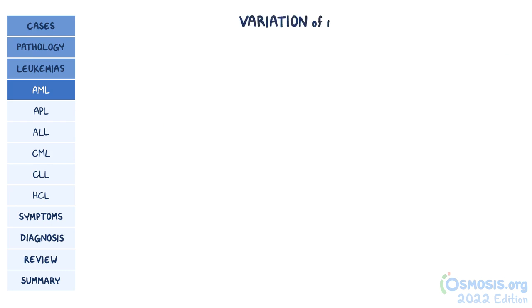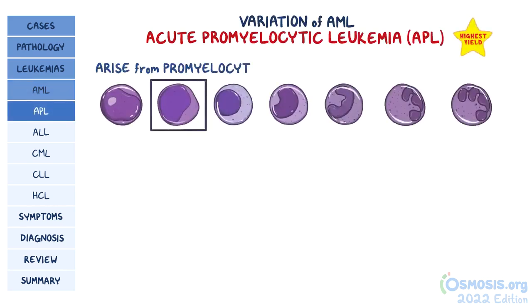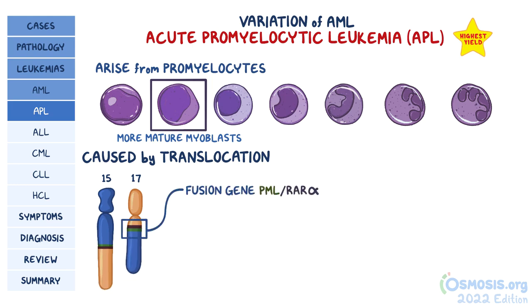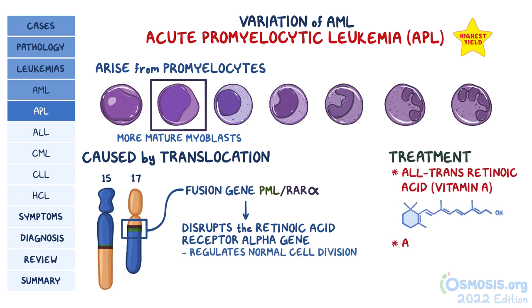A variation of AML is acute promyelocytic leukemia, or APL. This type of AML arises from promyelocytes, which are more mature myeloblasts, and it's caused by translocation of chromosomes 15 and 17, which results in the formation of a fusion gene called PML-RAR-alpha, which disrupts the retinoic acid receptor alpha gene. This gene codes for a protein that regulates normal cell division. The treatment is all-trans retinoic acid, or vitamin A, and arsenic, which induces differentiation of promyelocytes.